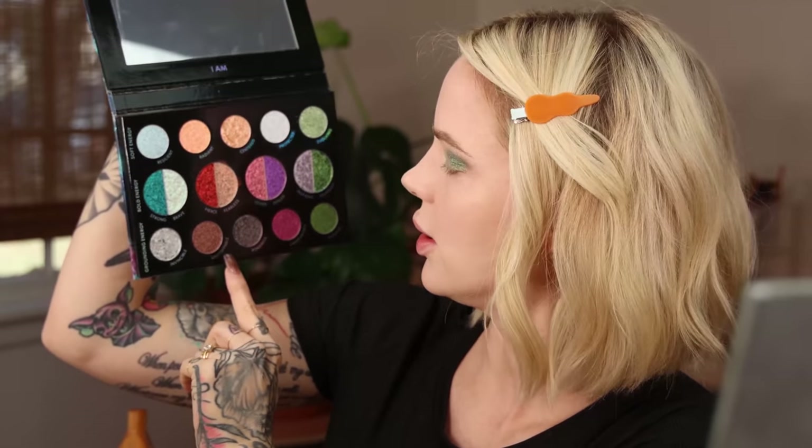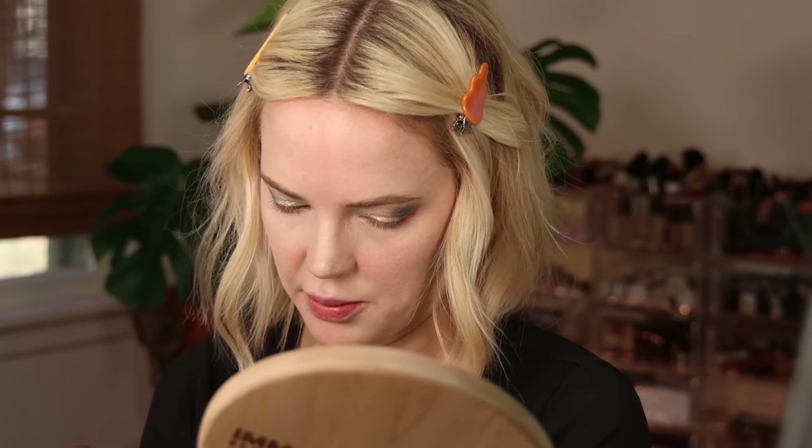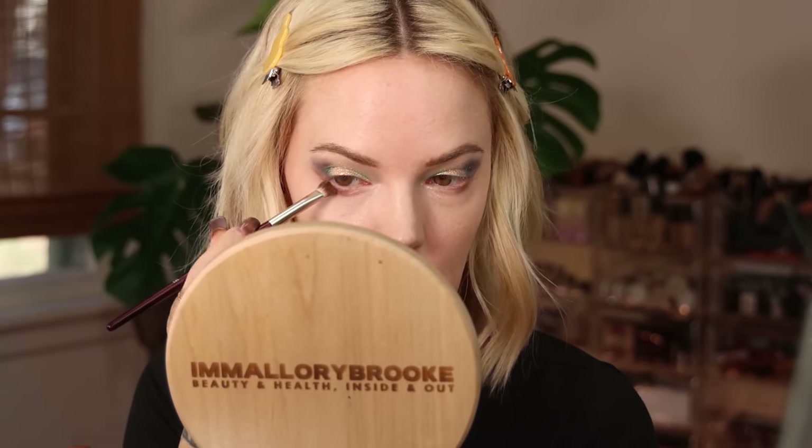I'm going to use a BK Beauty 204 smudger brush and go right into Unstoppable — it's got a purple, green, gold shift. It reminds me of MAC Club back in the day, the duochromes. I'm going to smudge this and connect it. This palette is insanely gorgeous. Now I'm just going to take a BK Beauty 203, put a little bit of Unstoppable on it, kind of smash those pigments and blend. This shift when I turn my head keeps just blowing my mind.